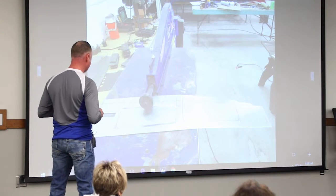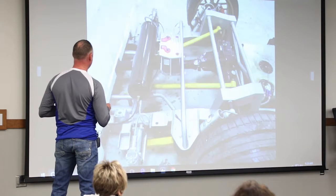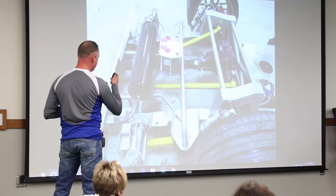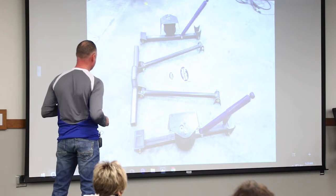Everybody thinks our panels are stamped — we run them through the bead roller and they do that. This is the kit we sell. This is my rear suspension in my truck — everything you see here we sell, so there's the kit.